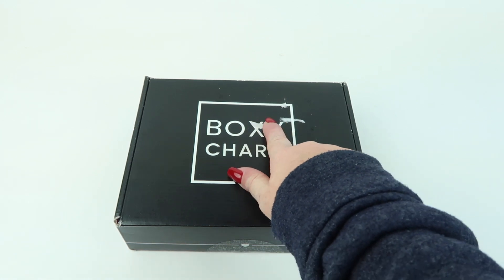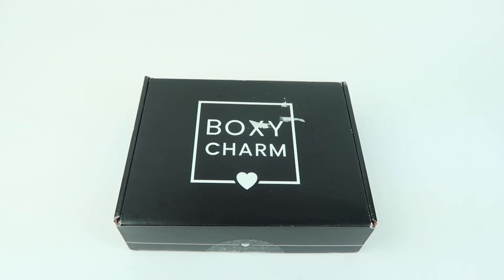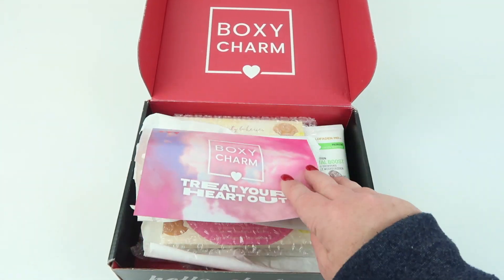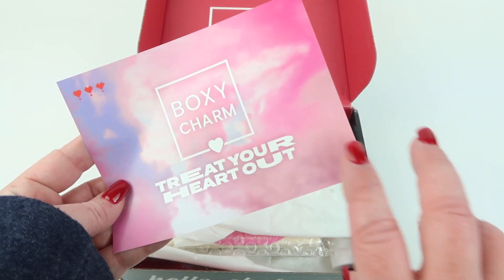You'll see the rip on the top — there was a giant blue sticker from the mail on it, so I tried to carefully remove it, which is why it looks a little scuffed up. Here's my box. I do subscribe, so I'll have my subscription box on my channel when I receive it. The theme is 'Treat Your Heart Out.'